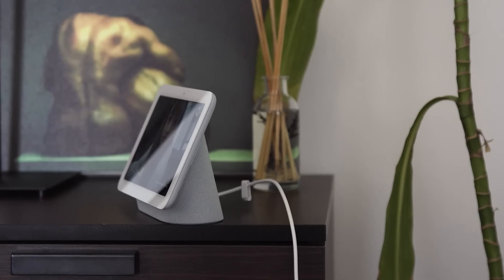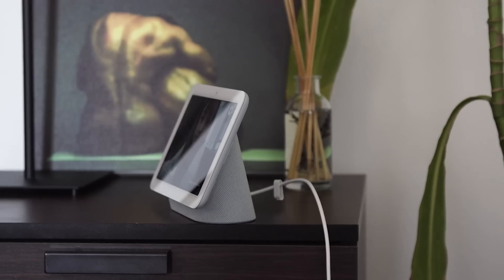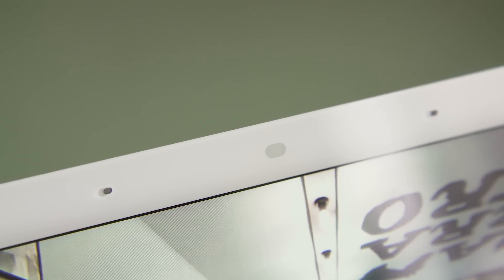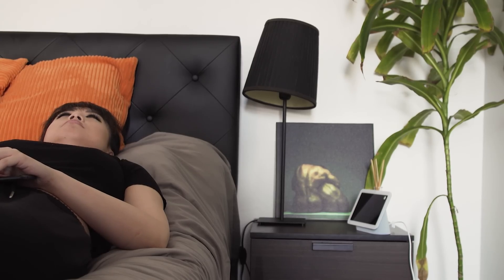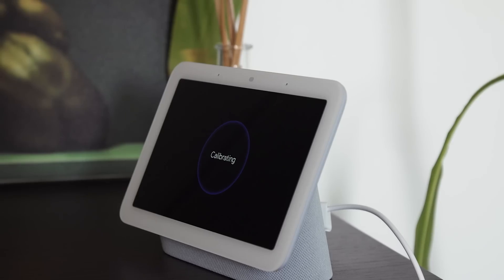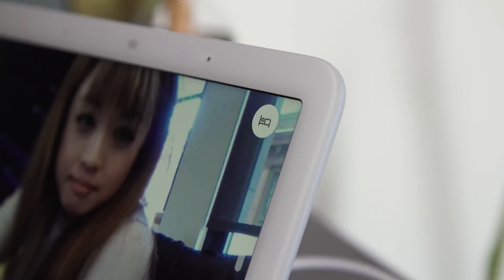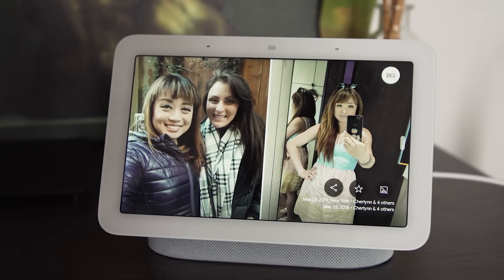Thankfully, finding a spot that would work was the only hiccup in an otherwise smooth setup process. I connected the Nest Hub to my home network via the Home app, and in a few steps I was done. I had to opt in to sleep sensing and agreed to enable the microphone for detecting sounds like snoring and coughing. Then I went through a calibration process, which involved lying on top of the sheets and staying still for 10 seconds. Once done, a small bed icon appeared at the top right of the screen to indicate that sleep sensing was on. There was nothing left to do but go to sleep and wait for my results the next morning.